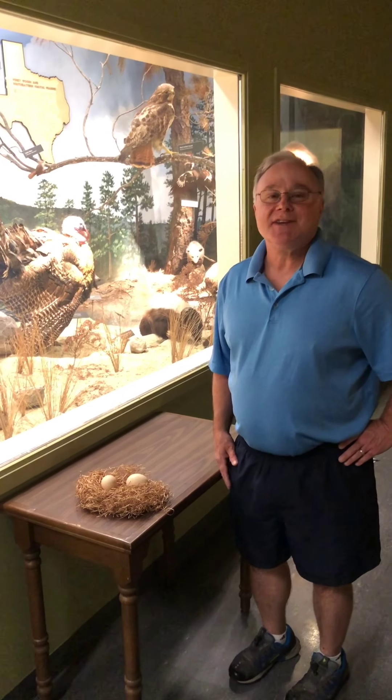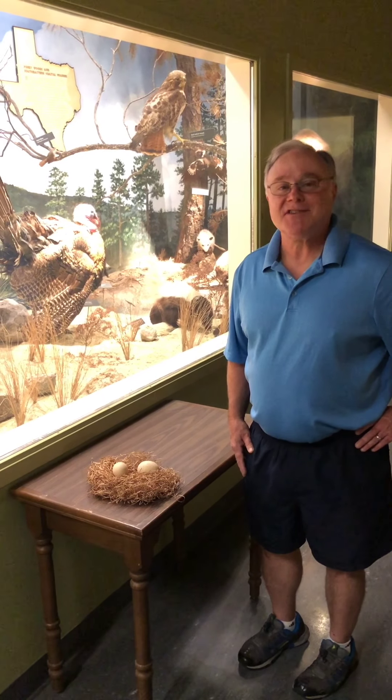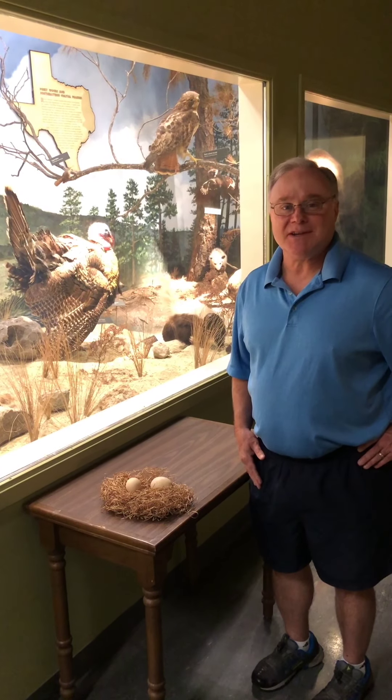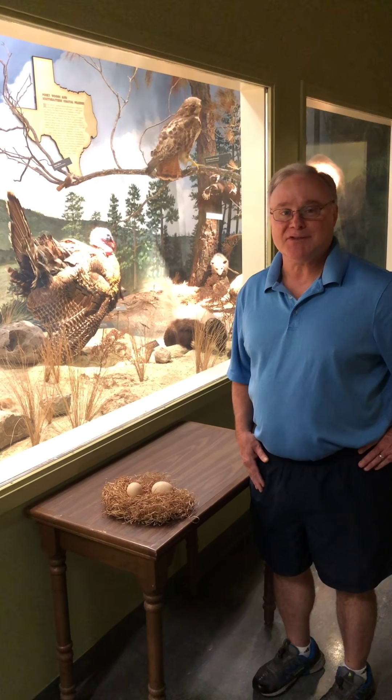For those who eat turkey, a lot of people prefer the white meat because it tastes a little bit milder, and some people prefer the dark meat because it tastes a little bit gamier. When you're talking about eating meat from a bird, the dark meat is going to be the endurance muscles.